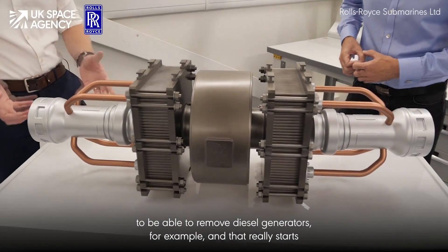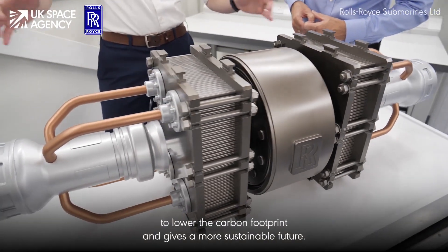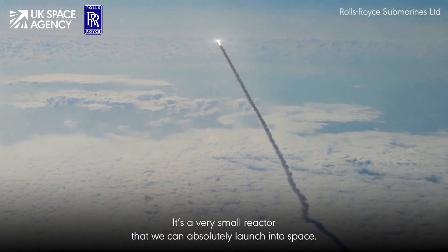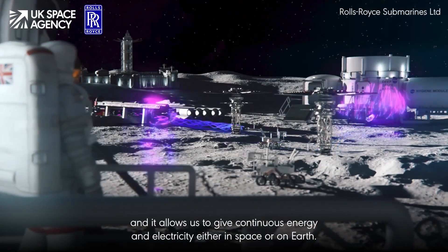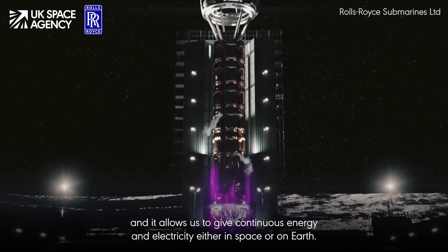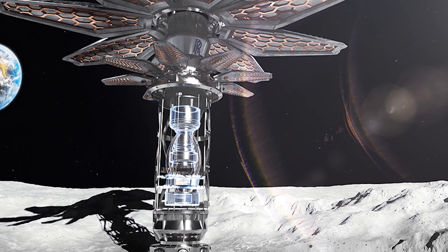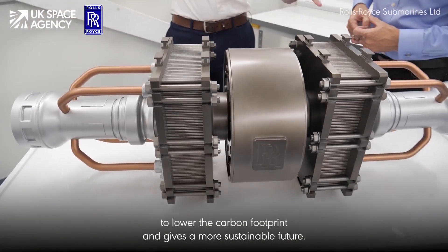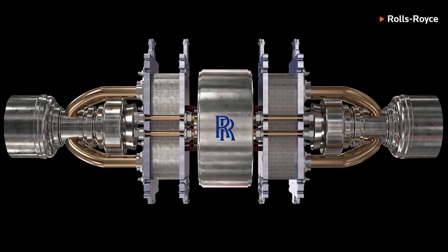The reactor is designed to be small, lightweight, and highly efficient. It's a very small reactor that we can absolutely launch into space — it's about the size of a car — and it allows us to give continuous energy and electricity either in space or on Earth. I'm Abby Clayton, Director of Future Programs in the submarines business. It's powered by a tiny amount of uranium coated in silicon, and it's housed in a metal casing that protects it from the harsh conditions of space.